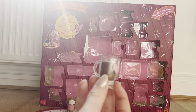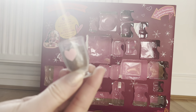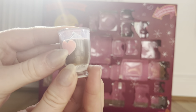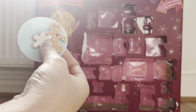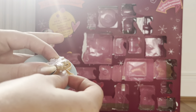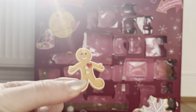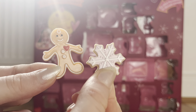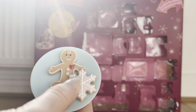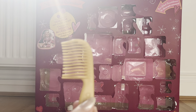In day ten we got a cup of hot chocolate with a little love heart on it — it even has a squirt of whipped cream on the top, it's so fun. Then in day eleven we actually got three things: a plate with a gingerbread cookie and a frosted snowflake cookie, all sitting on a plate. They're so cute and I love festive foods so I'm really excited about this.